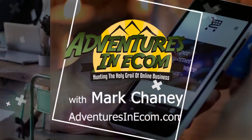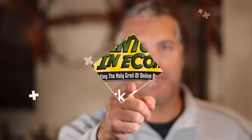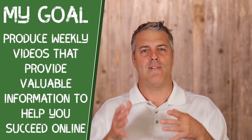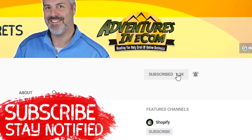Before we get started, my goal with this channel is to produce weekly videos that provide real, valuable content to help you succeed online. Take a quick second and subscribe to the channel so you'll be notified every time I produce a new video. If you have any questions, just leave a comment below and I'll gladly answer them.